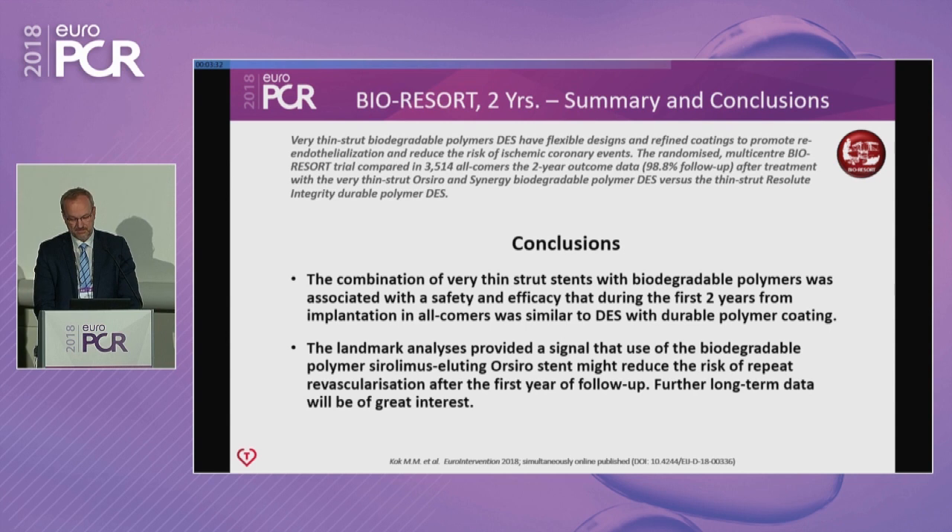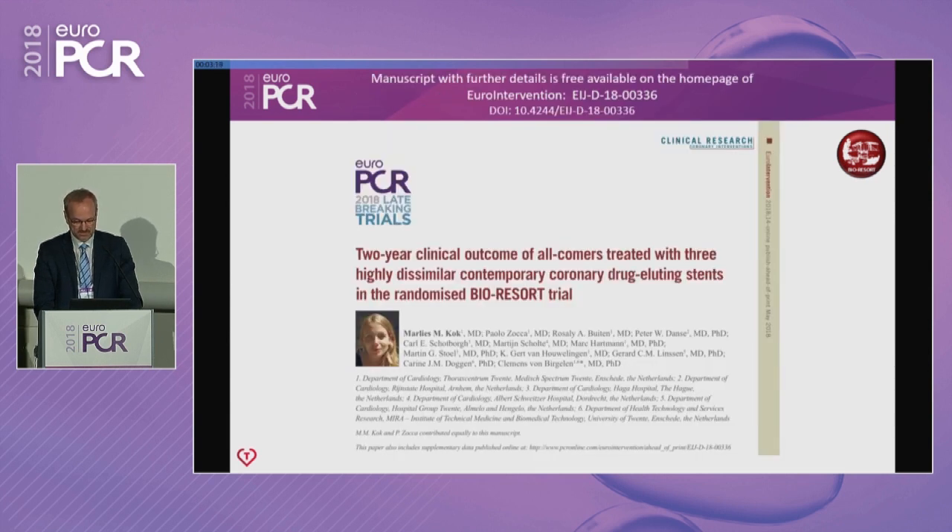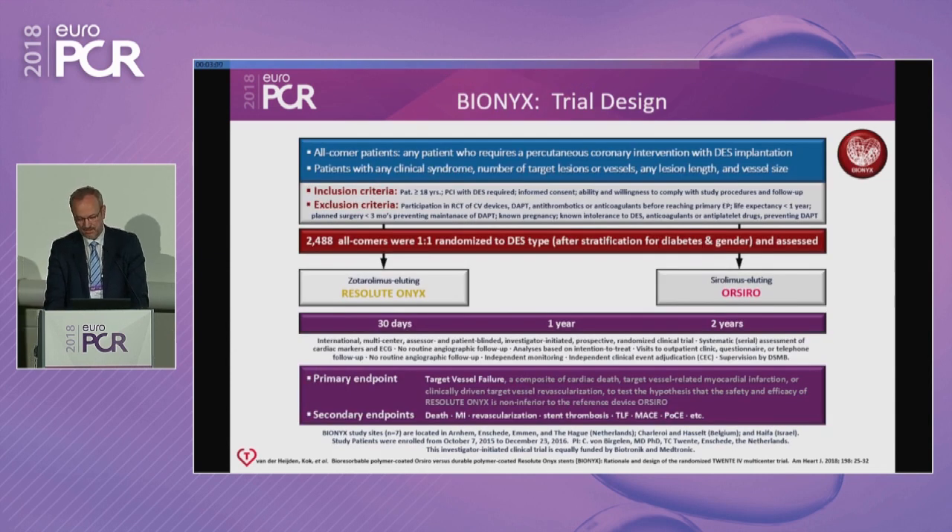We must be careful — the study is not powered for this secondary endpoint assessment and it is a landmark analysis. Nevertheless, these data show an interesting signal. We are currently finalizing the analysis of the Bionics trial, comparing all-comer Resolute Onyx versus ORSIRO, and hope to present these data later this year.